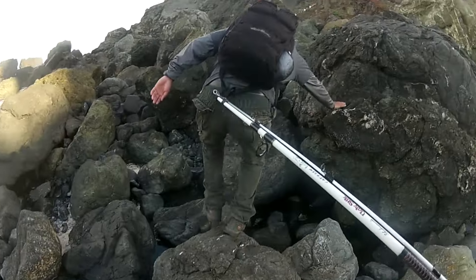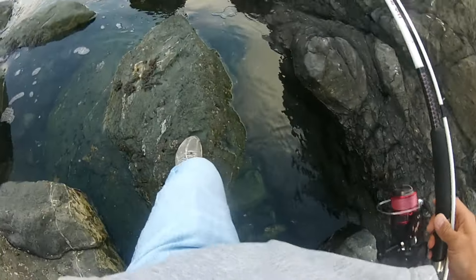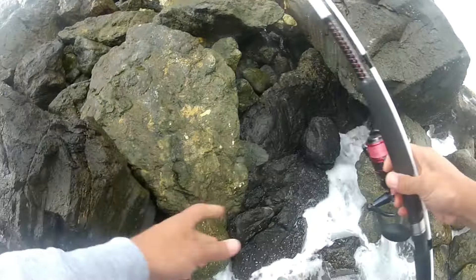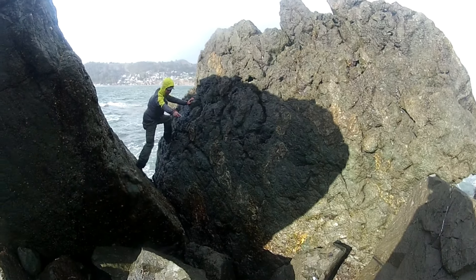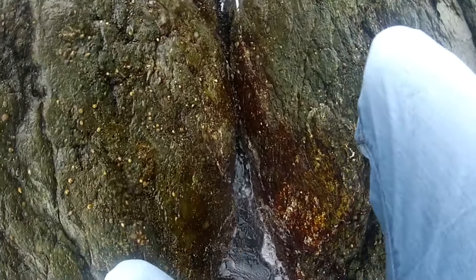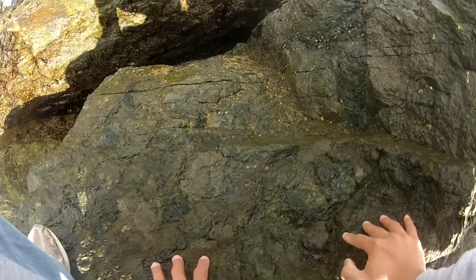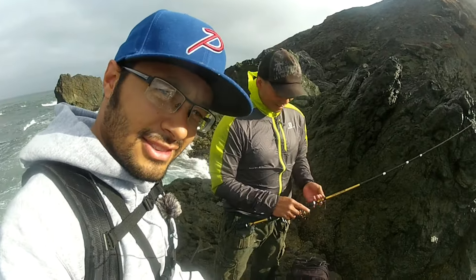Good sturdy hiking boots really is the way to go here. It's like American Ninja Warrior or Spider-Man out here — climbing down, timing the waves. I got my belay cart; knew it would come in handy someday. You gotta straddle that rock to get down there.